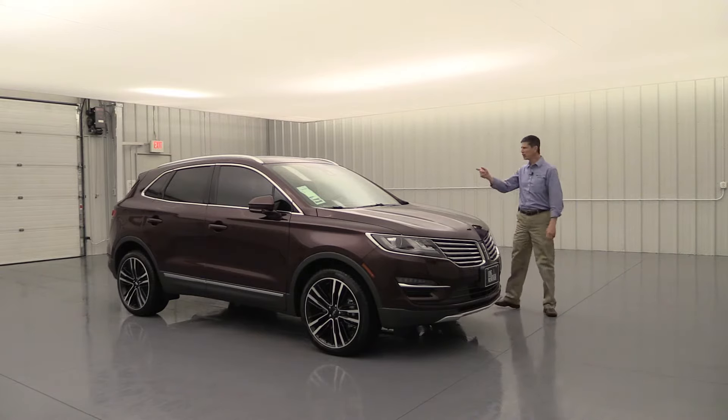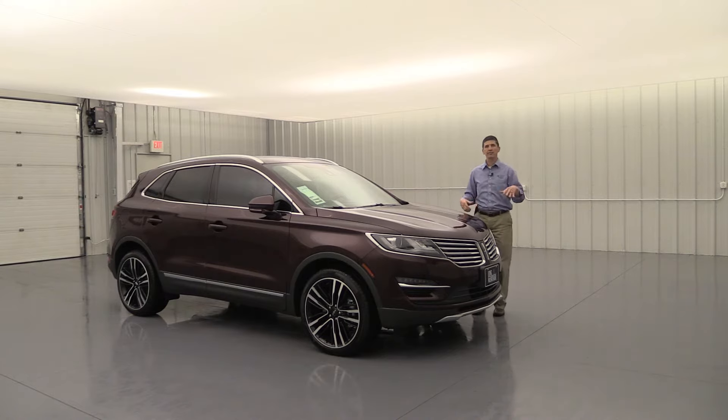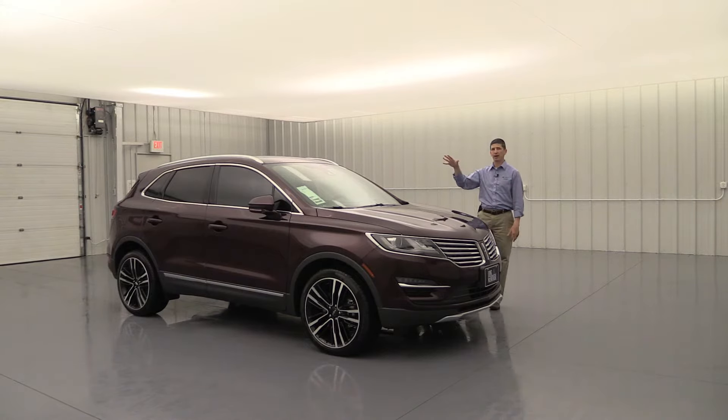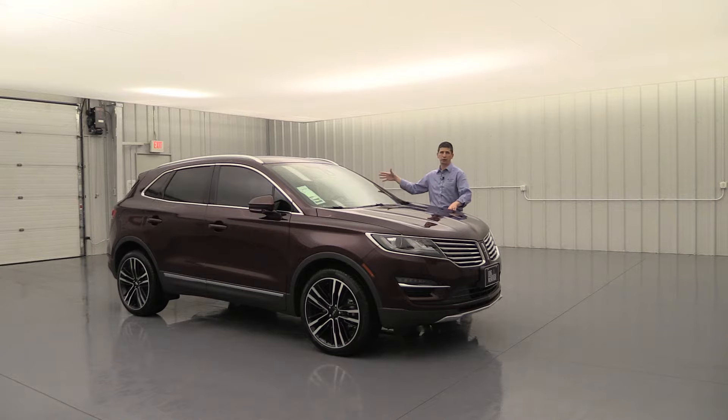First, let's talk about safety. This does have your personal safety system. For the driver and front passenger, it's going to have the dual-stage front airbags, which deploy a different size airbag depending on how close you are to the steering wheel. Also, you're going to have the side impact airbags — they'll deploy on the side of those seats to protect those front passengers from a side collision on either side of the vehicle. And you're also going to have the safety canopy airbag that deploys down over those windows, protecting from any kind of rollover, not only the occupants in the front seats but also the rear seats.